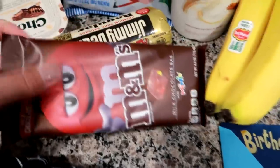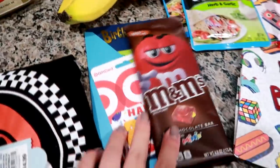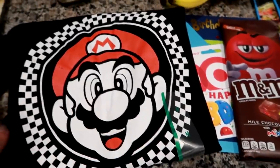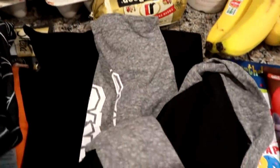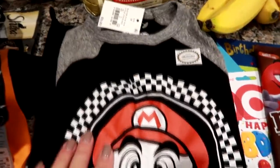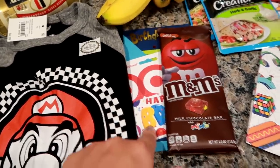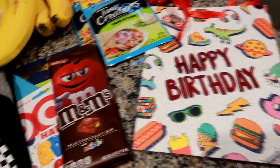This little M&M minis bar goes along with the little boy's gift. The last piece to the gift is a Super Mario Brothers long sleeve baseball style shirt. So he'll get the shirt, the candy bar, the gift card, the birthday card, and I'll just put everything into the bag.